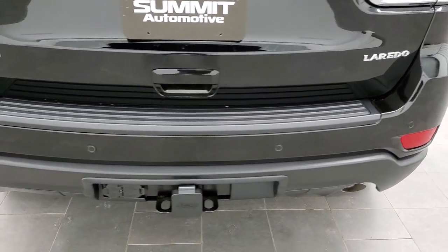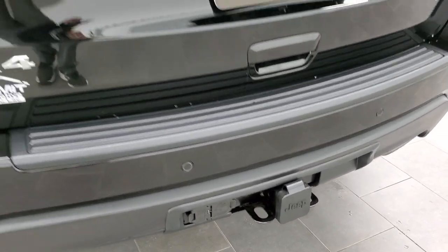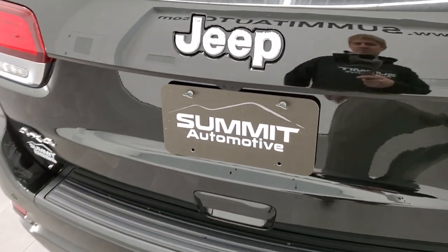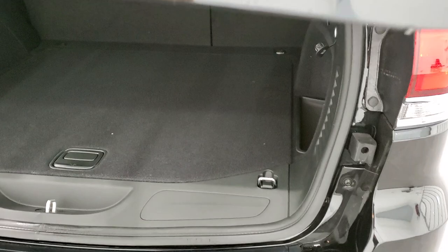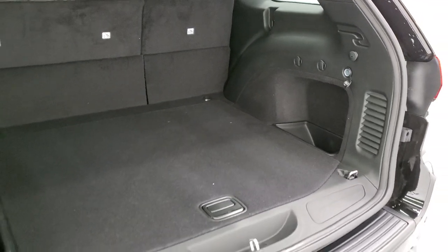Four-wheel disc brakes add to the safety of the vehicle. This one also has blind spot and cross-path detection, and those backup parking sensors are part of that system. The towing package gives you the receiver hitch, 4-pin and 7-pin wiring. The tailgate features LED lighting for the tail lamps, chrome-trimmed Jeep 4x4 Laredo logo, and trim around those lights. You also get the power liftgate. The back storage area is pretty big — you get that full-size spare tire and those seats fold down for extra storage.